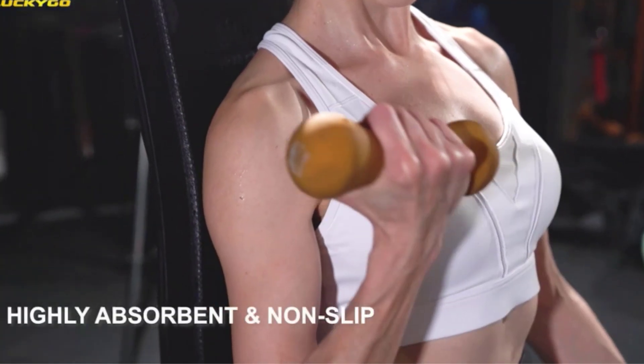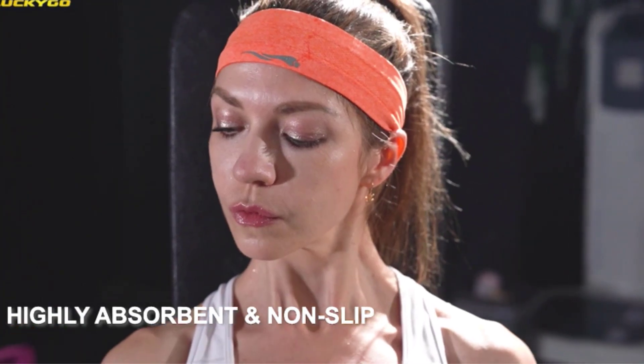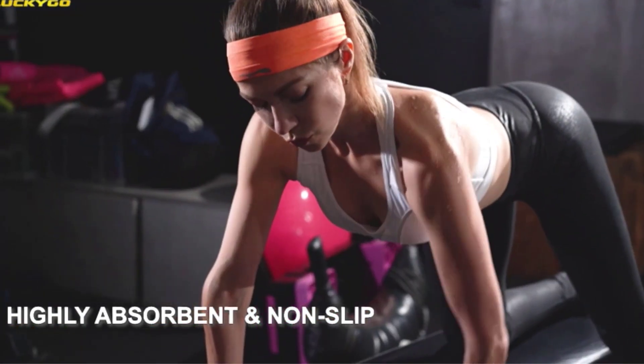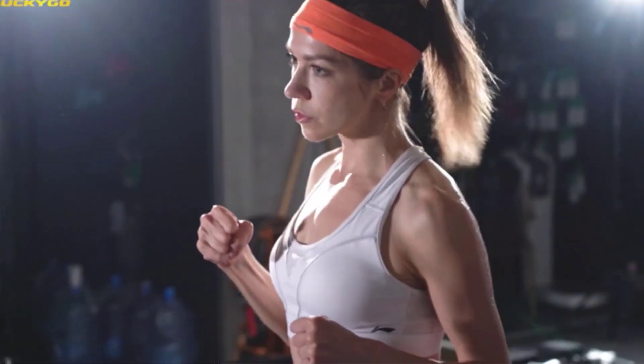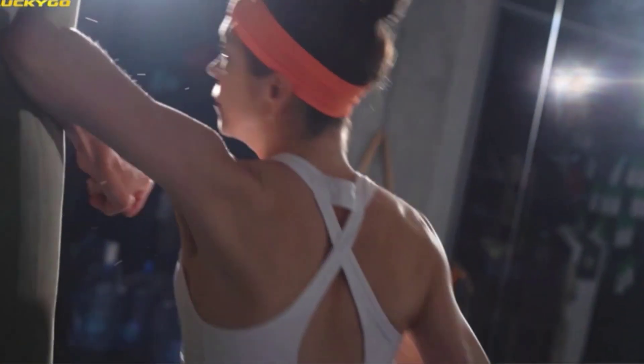What we like: wide range of colors, prevents sweat from running into the face, durable sewing, and non-slip silicone bars. What we don't like: some may find them tight, and it may lose its elasticity over time.